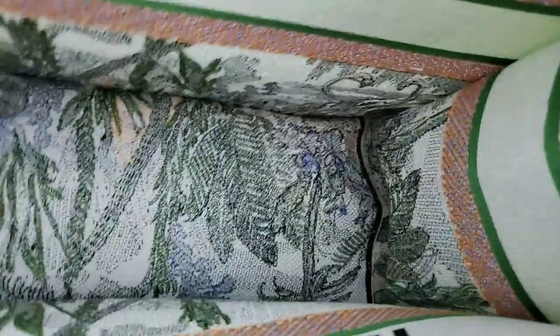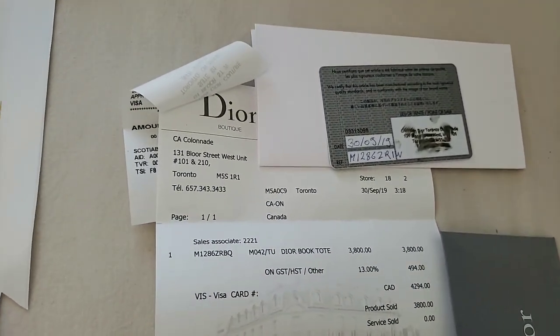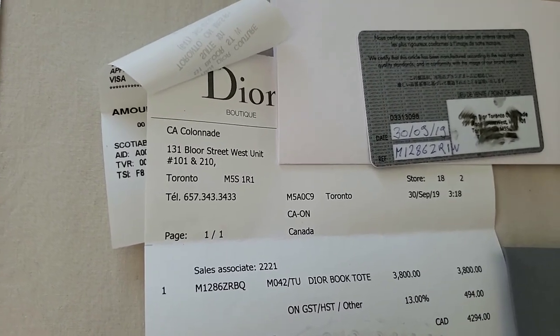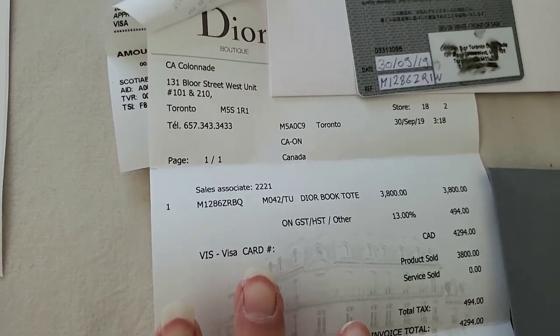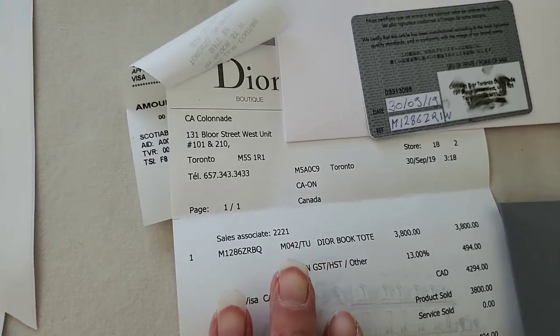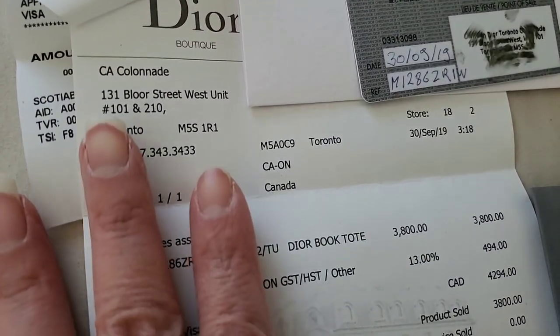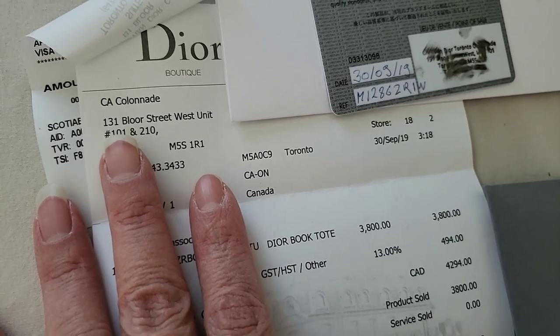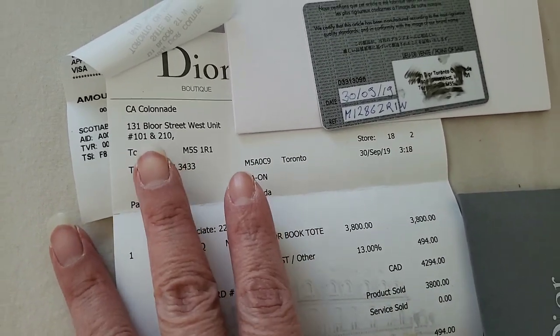Let me show you the inside of it again — it is simply gorgeous. When I purchased it, it came in a dust bag — that's the ribbon and that's the receipt. As I mentioned, I purchased this at the new Dior boutique in Toronto that had recently opened. In fact, it opened just a couple of weeks before I made this purchase. Out of curiosity I went in there and I just fell in love with this Book Tote.